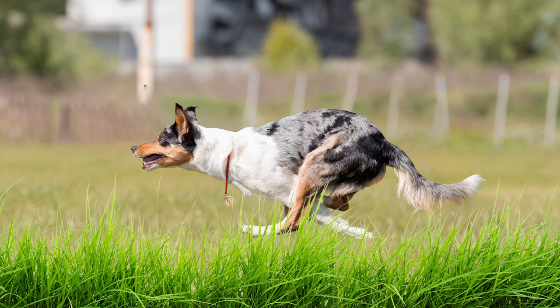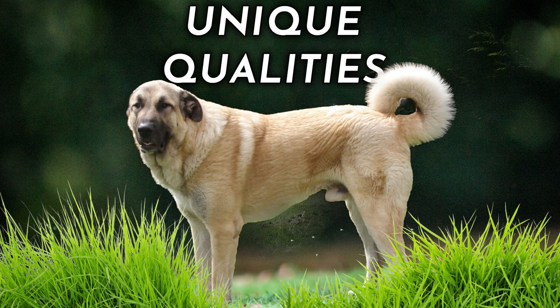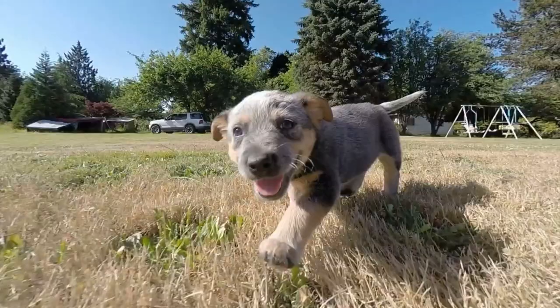These remarkable breeds excel in every aspect. Join us as we unveil the crème de la crème of farm dog breeds, showcasing their unique qualities and highlighting the traits that make them perfect companions for farmers and homesteaders alike. Get ready to be amazed by their intelligence, agility, and unwavering dedication. Without further ado, let's dive in and discover the top 10 farm dog breeds that will steal your heart and make your farm life truly extraordinary.